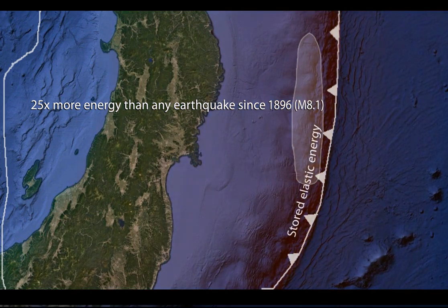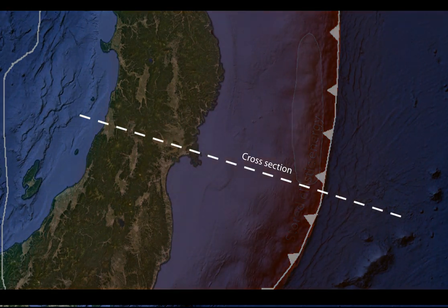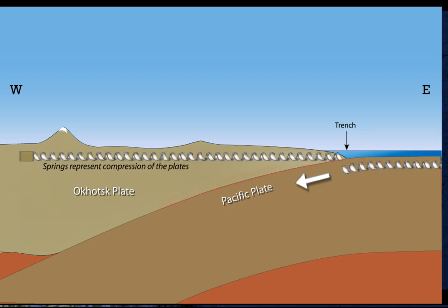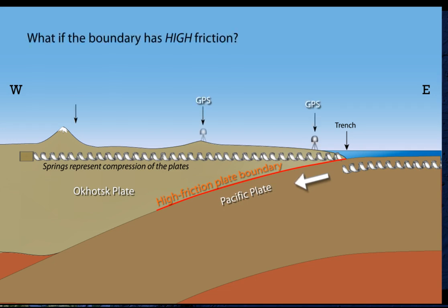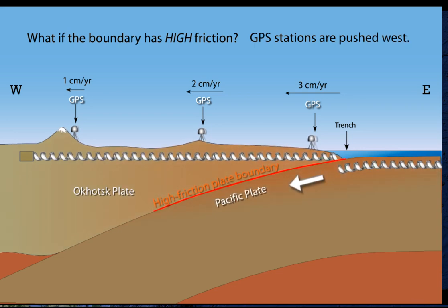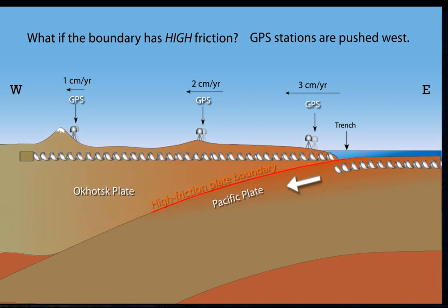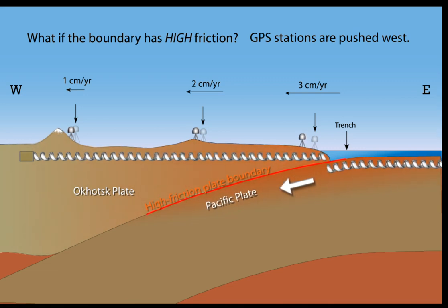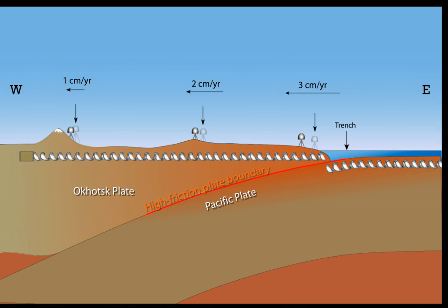To test the hypothesis that elastic energy was being stored, seismologists determined that motion between the Pacific and Okhotsk plates during earthquakes of the past few centuries was much less than the relative plate motion. High-precision GPS monitoring across northern Honshu from 1990 to 2010 showed stations being pushed westward at up to three centimeters per year. This compression of the overriding plate stores elastic energy similar to a spring when the coils are pushed together. A similar compression occurs within the subducting plate, and most of the relative motion occurs as compression of the plates across their high-friction boundary.